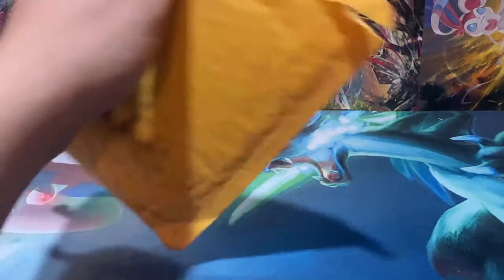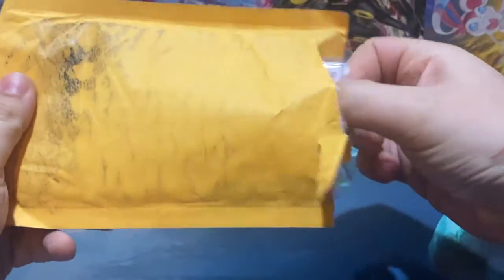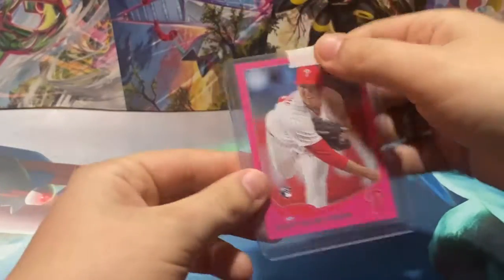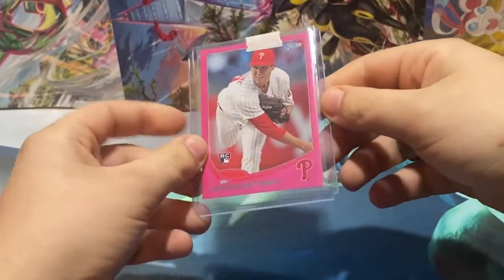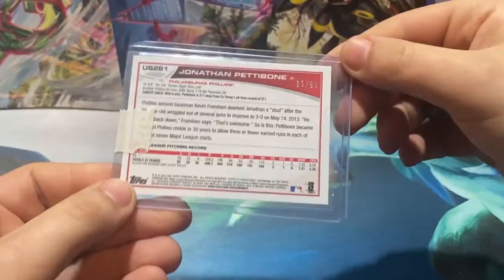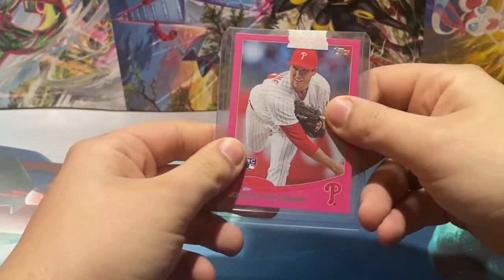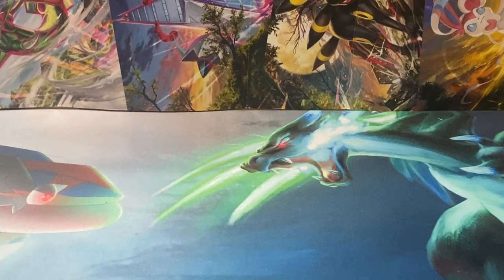All of the packages are pre-cut just to expedite the time a little bit, so we're not sitting here for 30 minutes trying to cut them open. First package — got a Jonathan Pettibone Rookie Update Pink numbered to 53, out of 50. I guarantee you I am the only person on YouTube, I am the only person in general, that collects Jonathan Pettibone.